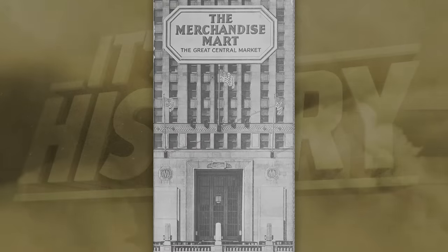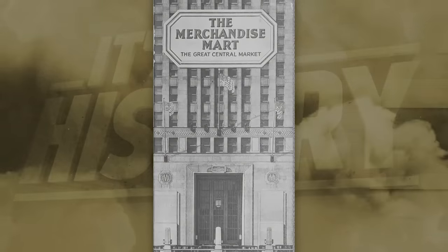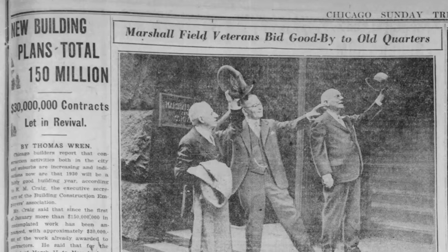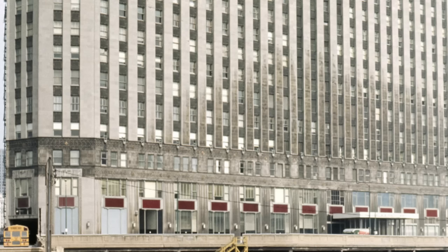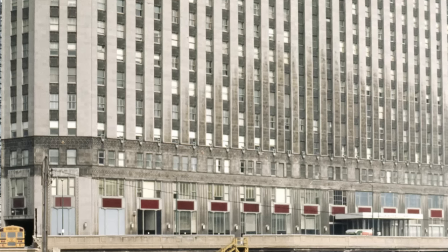All that being said, it might surprise you to hear that construction cost was just $26 million — obviously, inflation has occurred since then. Merchandise Mart opened on May the 5th, 1930, and provided Marshall Fields with a single wholesale center consisting of 13 warehouses, and changed ownerships on numerous occasions.